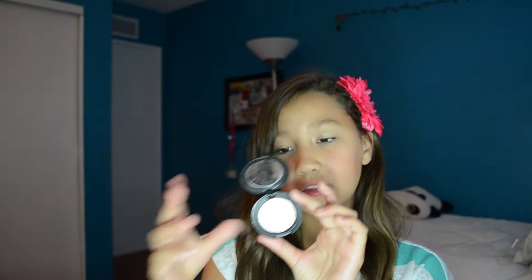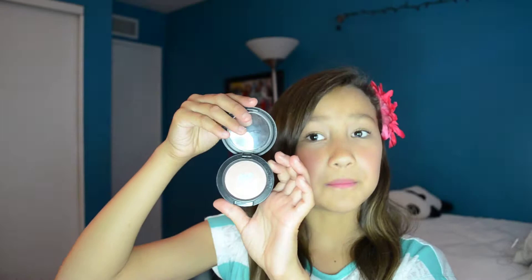Then I have another pressed eyeshadow in the shade Enlightening. Then I have another one — they're both shimmery pressed ones — in the shade Light Touch. Then I have two blushes: this one is a baked heart blush and just has a silver heart in the middle, and then this one is Supernova. And that is all my MAC products.